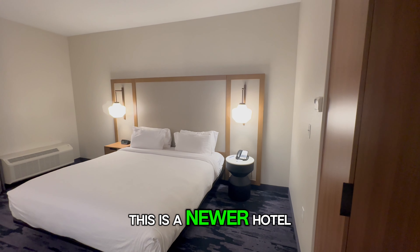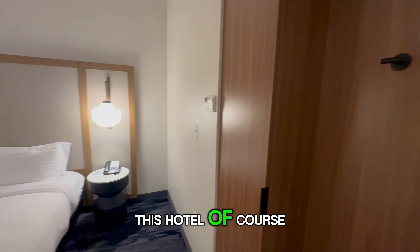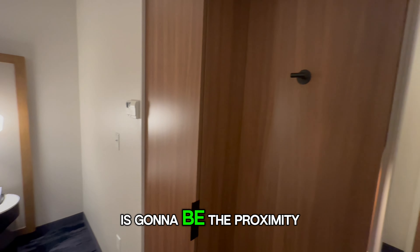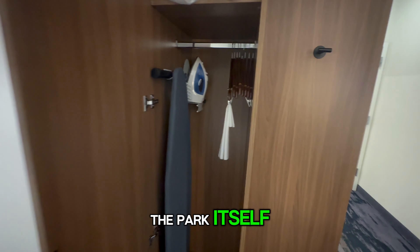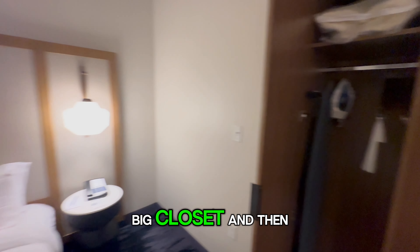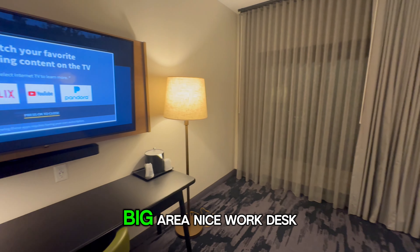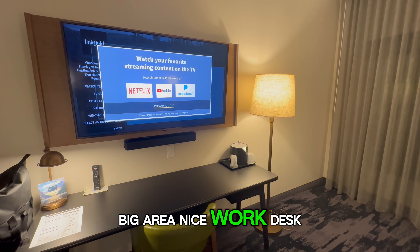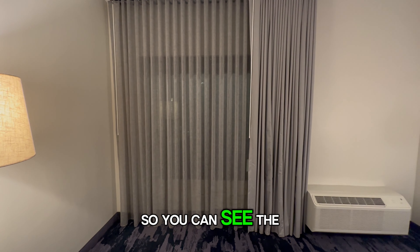This is a newer hotel, so it is nice and clean. The best thing about this hotel, of course, is going to be the proximity to Zion National Park. It's about a 15 to 20 minute drive from here to get inside of the park itself. You can see a nice big closet and then a big area with a nice work desk. Tomorrow morning when it's light outside, I'll show you the balcony so you can see the view.